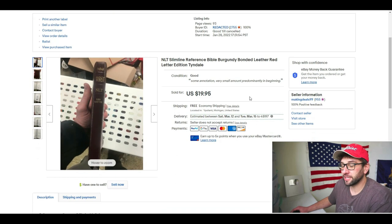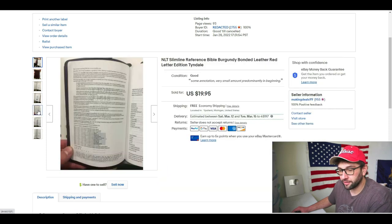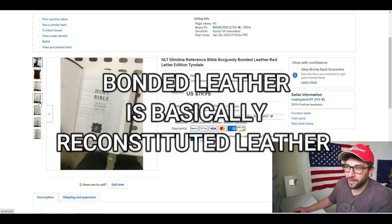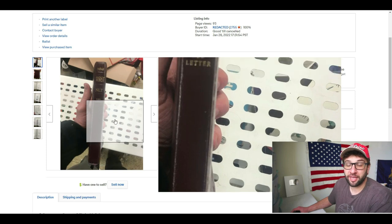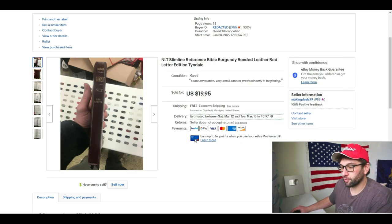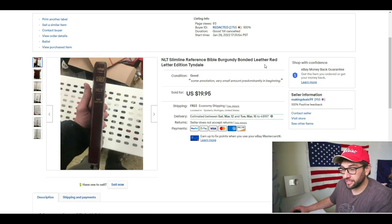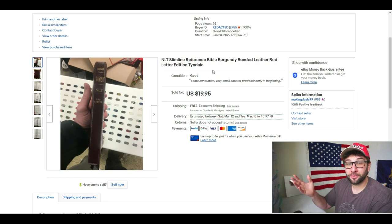Getting into the more valuable books: NLT Slimline Reference Bible, Burgundy Bonded Leather. Bonded leather is not real leather — they say 'bonded leather' as a way to avoid saying 'faux leather.' On older Bibles from the 70s or 80s, it's hard to tell real from fake leather without destroying the Bible, so everyone just says leather. When you get a Red Letter edition, that ups the value a little bit. Large print, slimline, reference — stuff like that is going to boost it from the $9–$10 range to $20 and higher.